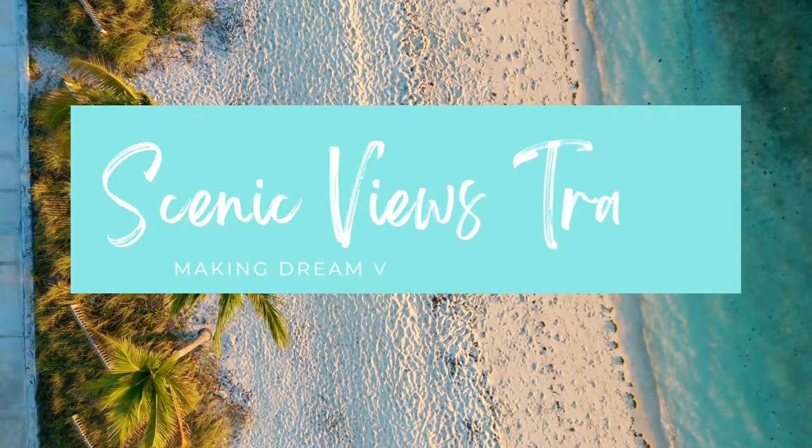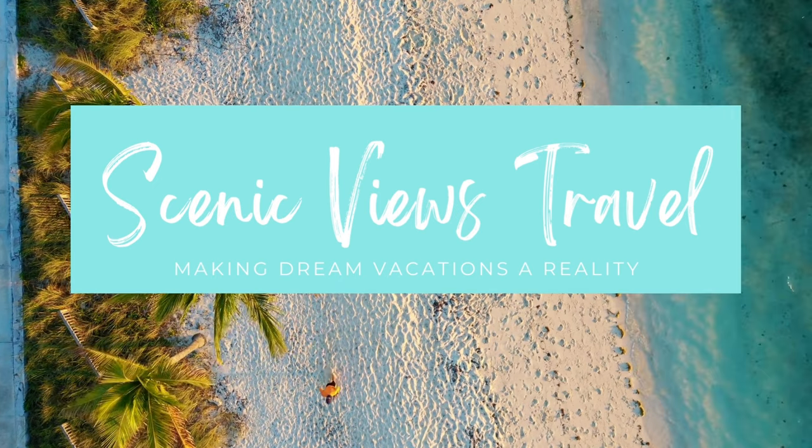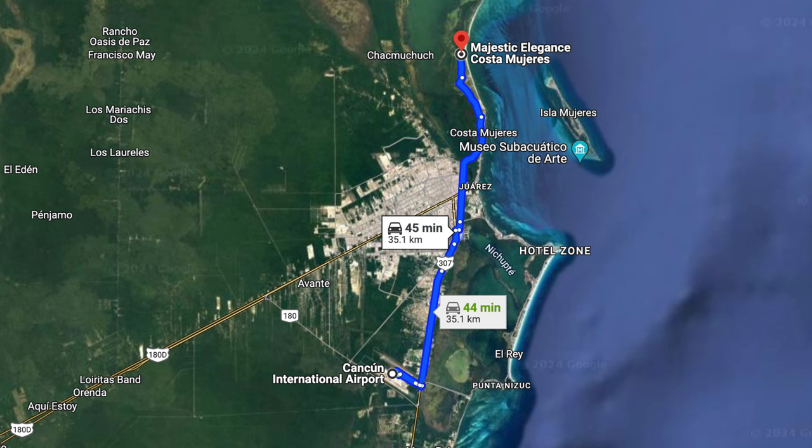Hi, I'm Asai and I am a travel agent and the owner of Scenic Views Travel. Here on this channel I bring you resort reviews, travel tips and tricks and all the inside tips that a travel agent can bring you. Today I'm taking you to Costa Mujeres, which is about a 30 to 45 minute drive north of Cancun International Airport depending on traffic, and we're going to be visiting the beautiful Majestic Elegance, Costa Mujeres.